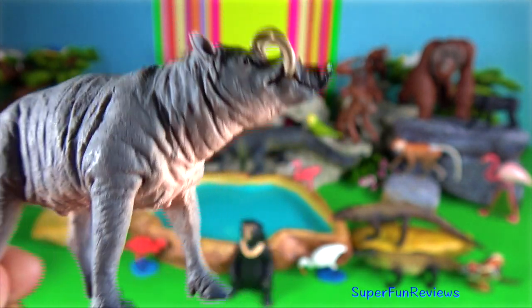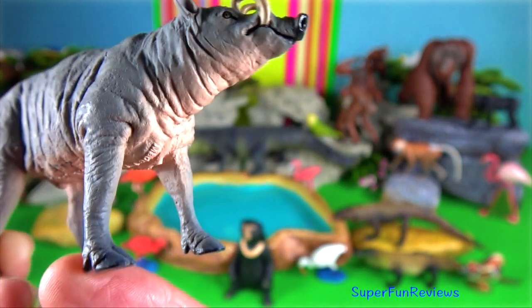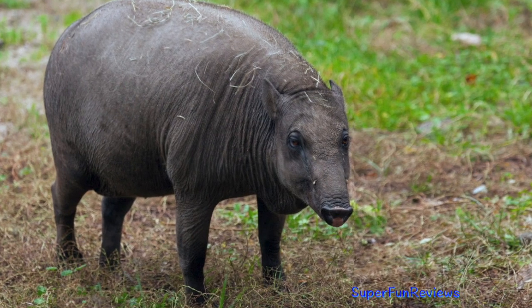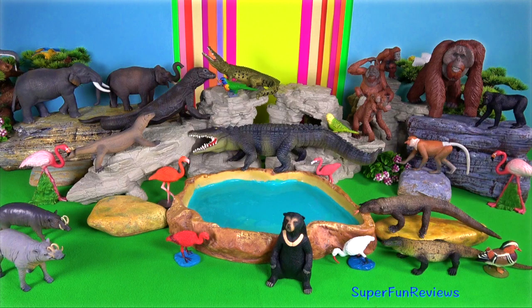The males have tusks which grow upward, pierce through the top of the snout and curve backwards towards the forehead. They may reach a length of 30 centimeters. They use their tusks to fight with other males for the right to mate with several females.